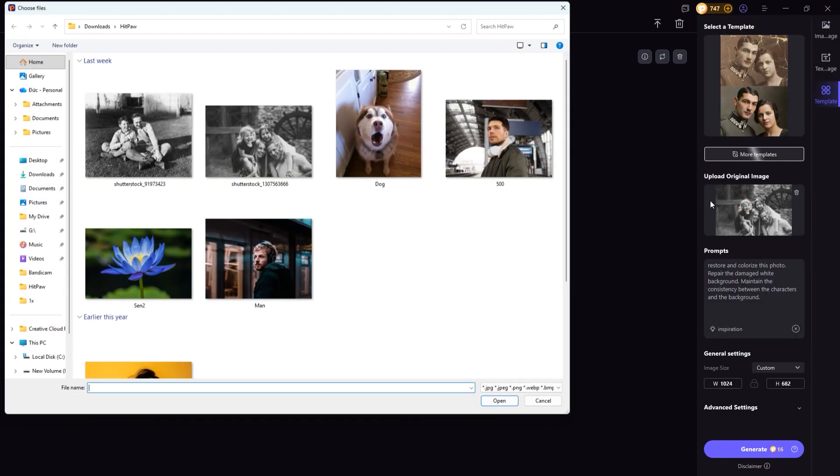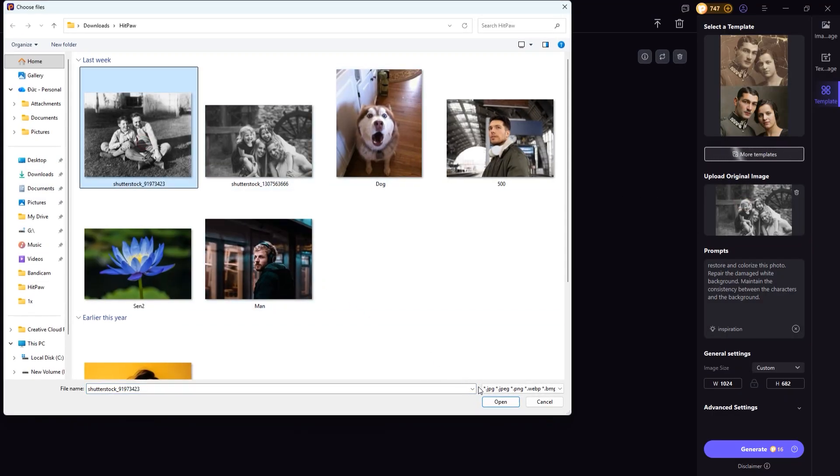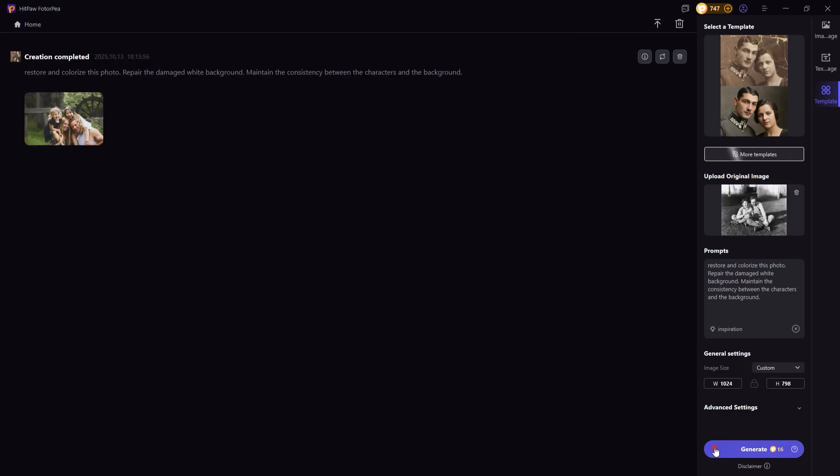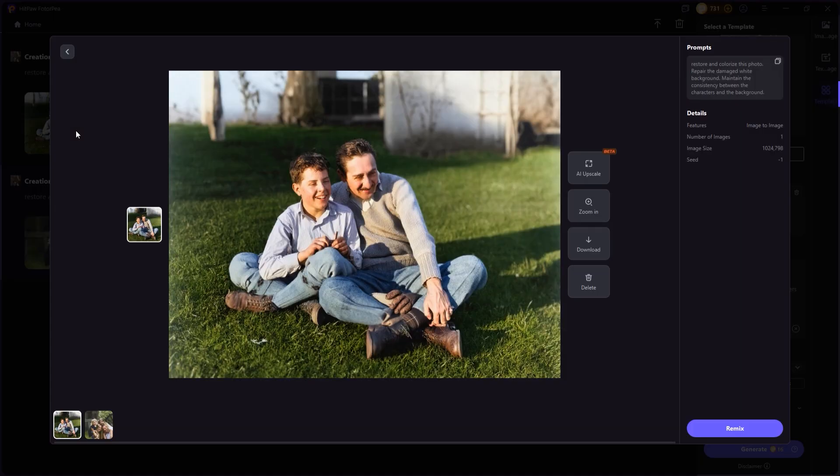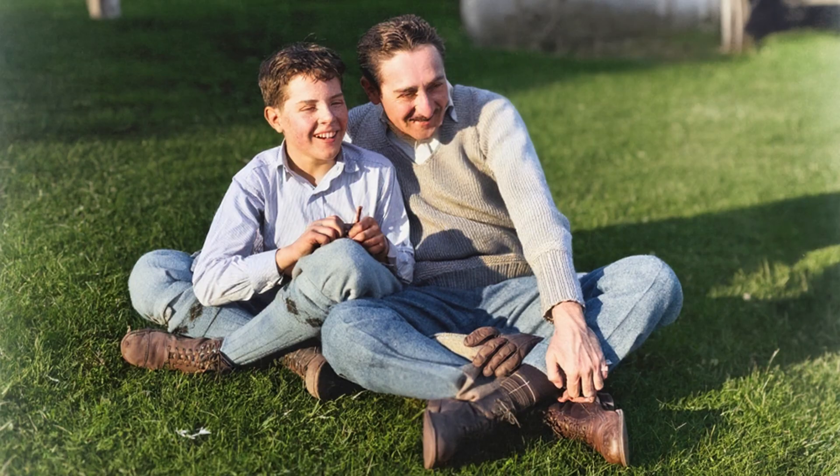Alright, I'm going to try another old photo to see if the results will be as good as this one. Just like the previous one, this photo has been beautifully restored. The facial features, hair, and clothing details are sharp and precise, with natural, lifelike colors.